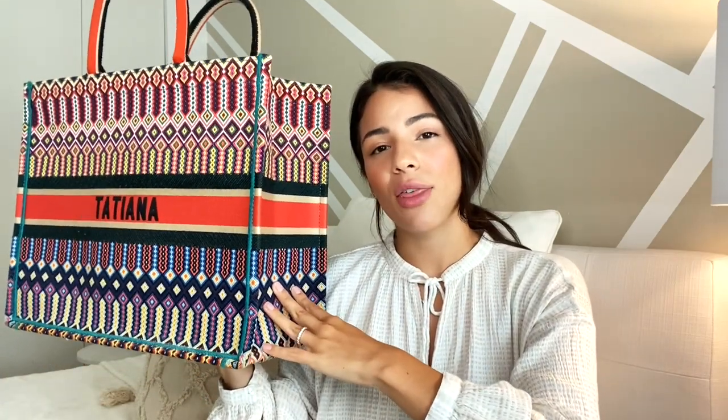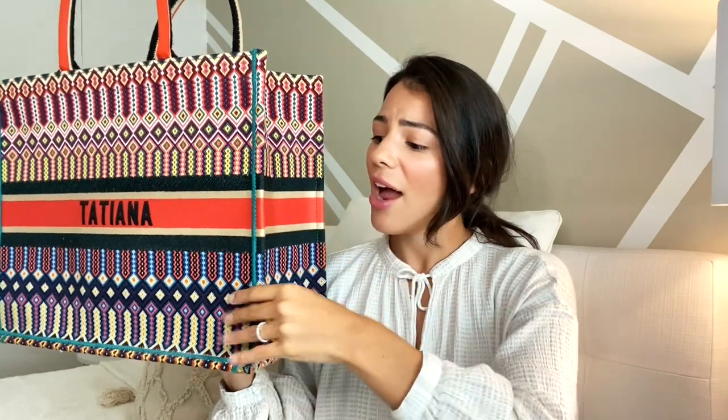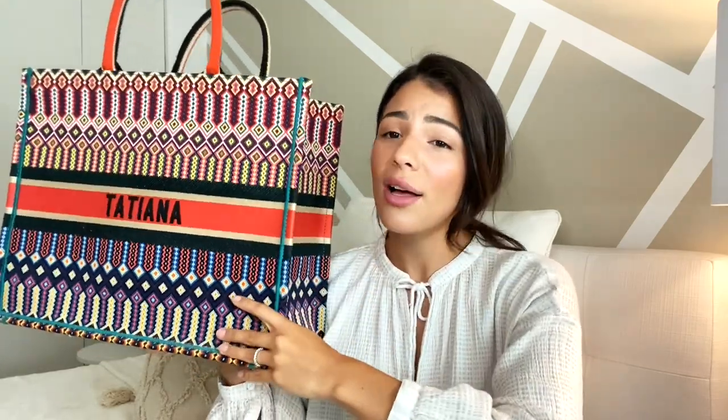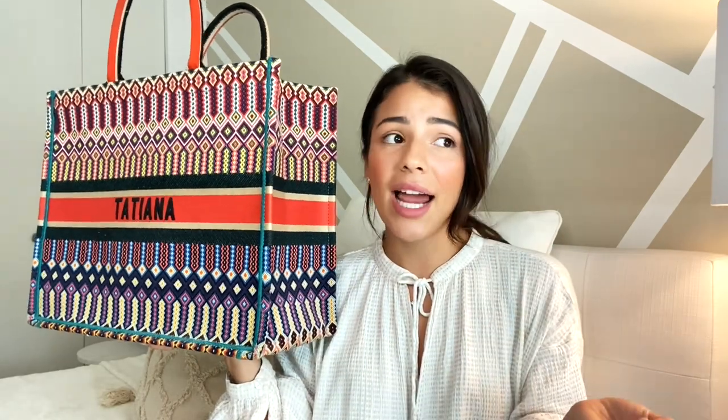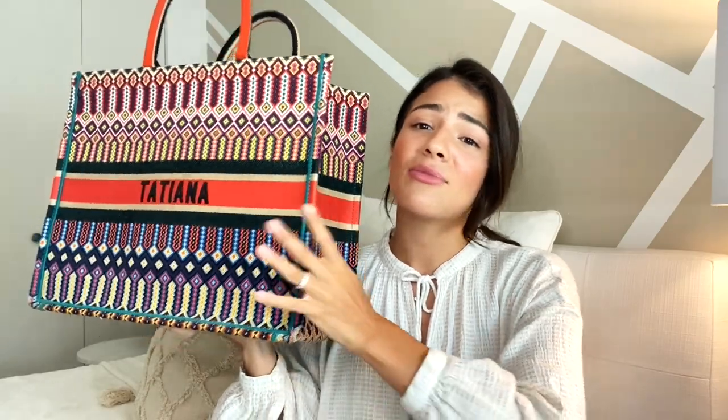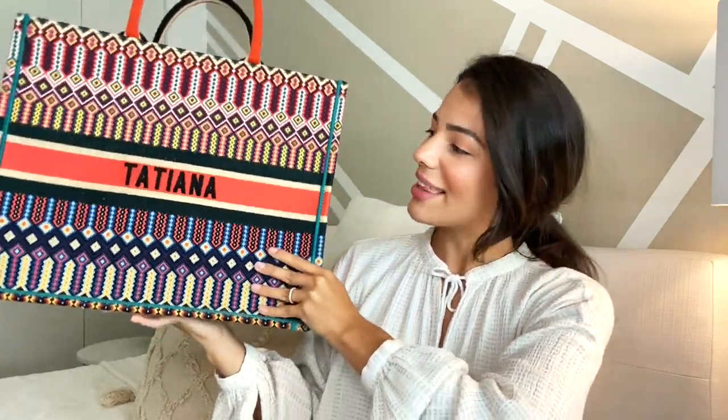I did actually buy the navy monogram Book Tote first without my name and I just didn't love it as much. I felt like everybody and their mother had that bag, so I opted for this one and I love it for being so colorful and fun. I still style it so well and it goes with so many outfits, so I'm super happy with this purchase.